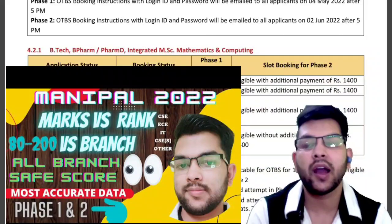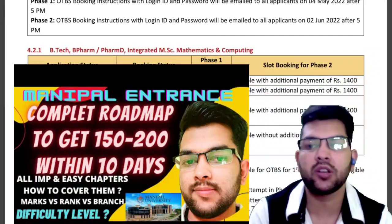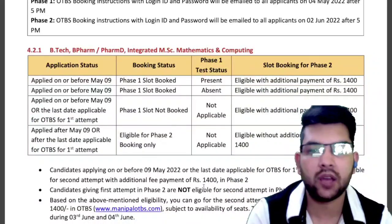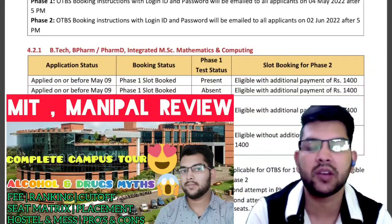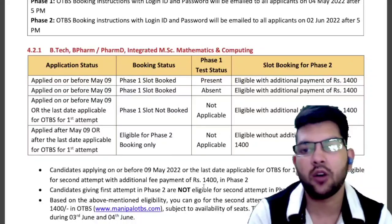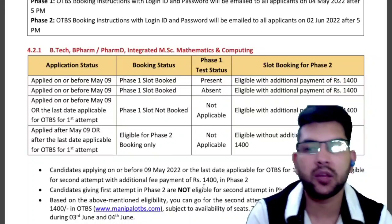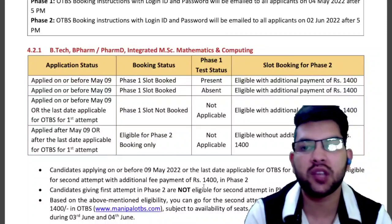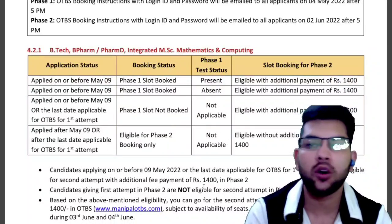If you want to check marks versus rank, and how to prepare to get 150 plus marks in MET 2022 in the last days before the examination, you can check those videos in the description box. I have also provided a dedicated video on the main campus of Manipal, MIT Manipal — a complete review including hostel facilities. Subscribe to the channel to get every update about Manipal and other entrance exams including JEE Mains and JEE Advanced.